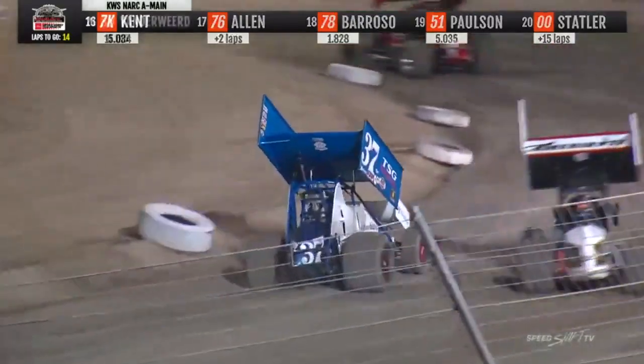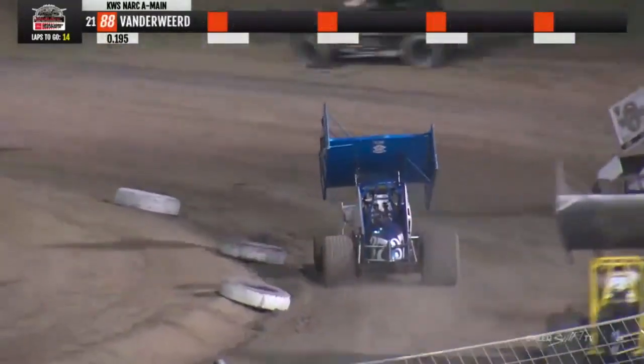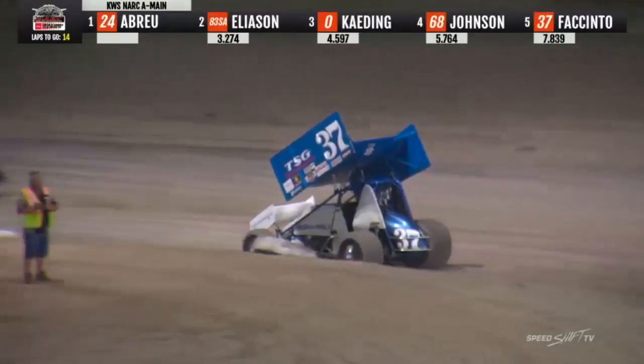Mitchell Facento slows now in the 37 — he's talking about possible front end damage. Yellow flag is going to wave.